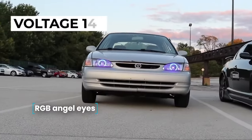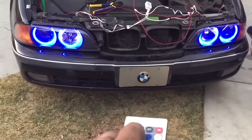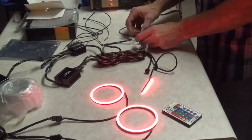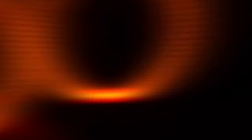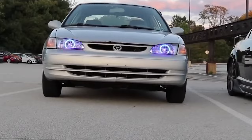RGB Angel Eyes. Transform the appearance of your car with the LED multicolor angel eyes kit. Choose from diameters of 60, 70, 80, 90, 100, and 120 millimeters to get the perfect fit for your vehicle. The kit operates at 12 volts and allows you to customize colors, adjust their intensity, and select the type of luminescence. Control the angel eyes with the included remote control. Each kit comes with two lighting rings in your chosen size, a connecting cable, and a remote control for easy customization.